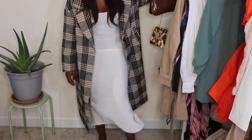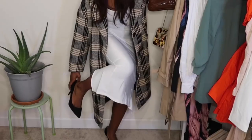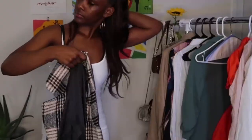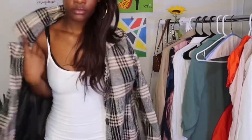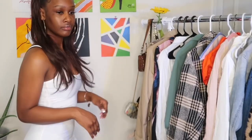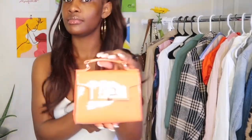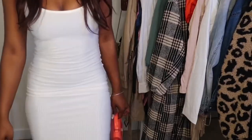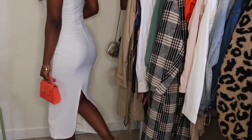I paired it with these black heels and this clear bag that I also got from Fashion Nova. I overall just really love this outfit so much — you can do so much with this white dress. As you can see, I switched up the bags multiple times just so y'all can see what it would look like with different purses.